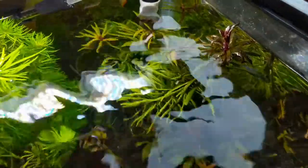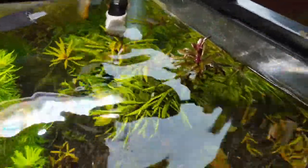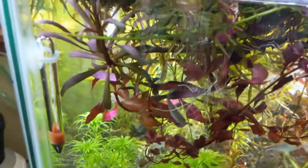Over here is a kind of rare Pogostemon — this is Pogostemon Kimberly. The easy way to tell is from this purple in the stem, and that can get anywhere from a purple to bright red hue depending on light and ferts. Mine tends to stay purple. There's actually a really big stem of it down here in this corner.